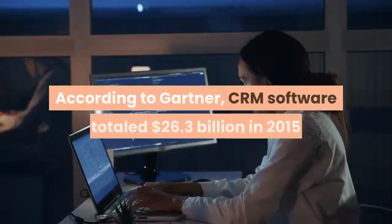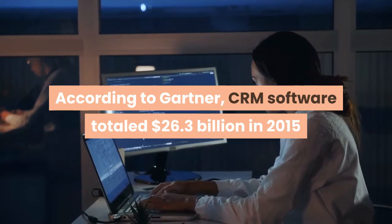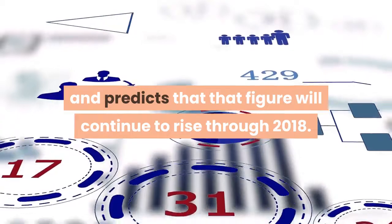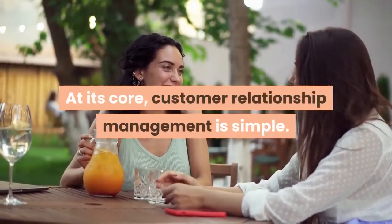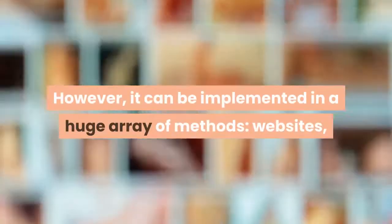According to Gartner, CRM software totaled $26.3 billion in 2015 and predicts that that figure will continue to rise through 2018. At its core, customer relationship management is simple. However, it can be implemented in a huge array of methods.